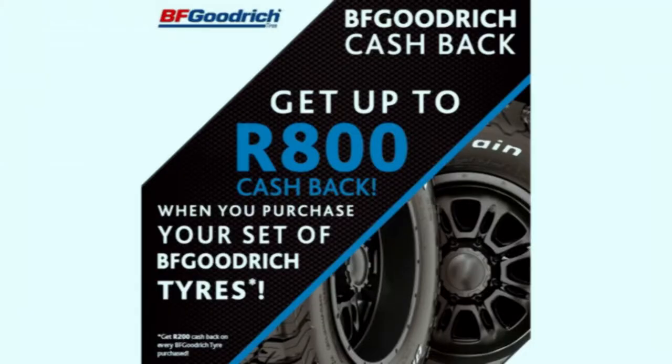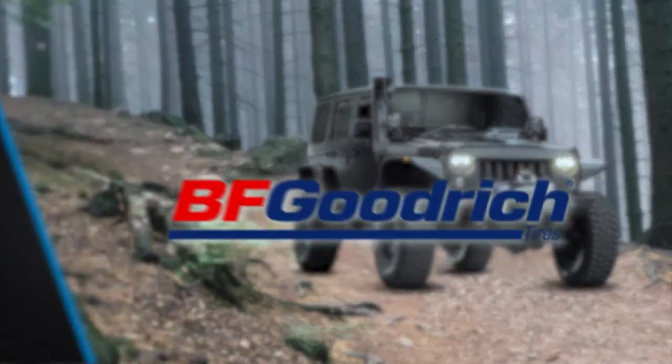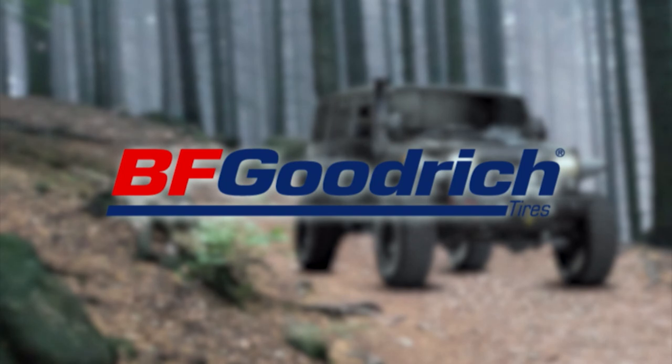I'm slightly jealous, Brett — it looked amazing, well done! BFGoodrich are offering customers cash back on every BFGoodrich tyre purchased until the 31st of July. By purchasing two or more tyres, you can enter the Win a Jeep competition. Head over to BFGoodrich's stockist right now to enjoy this special offer, or visit their website at bfgoodrich.co.za. Purchase two or more BFGoodrich tyres and you could win a 2017 Jeep Wrangler. Competition details at participating tyre outlets.